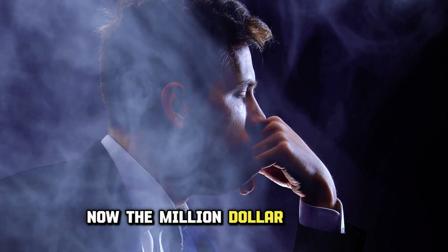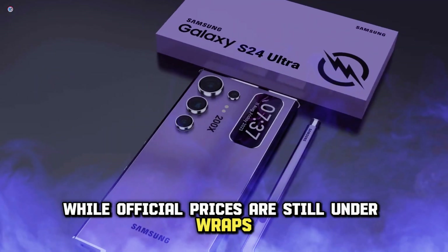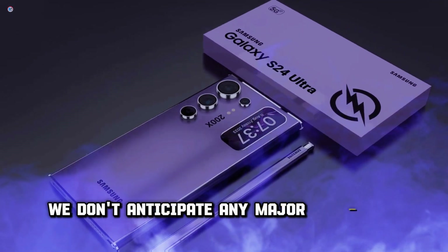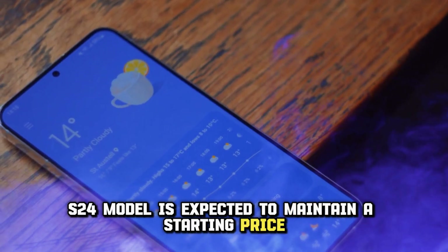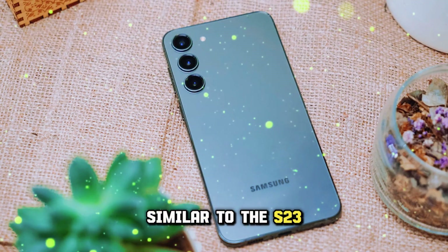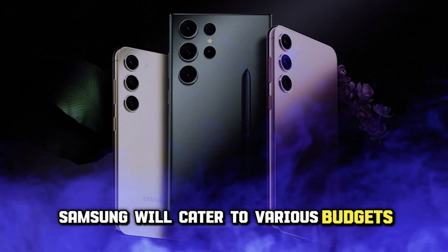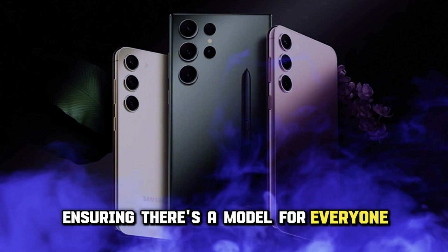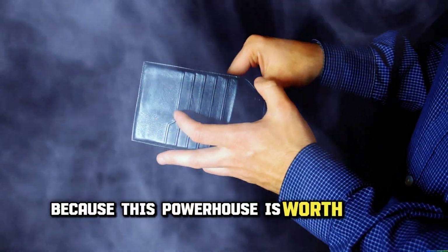Now, the million-dollar question: what's the cost of entry for the Galaxy S24? While official prices are still under wraps, we don't anticipate any major surprises. The base S24 model is expected to maintain a starting price similar to the S23. As always, Samsung will cater to various budgets, ensuring there's a model for everyone. So get ready to open your wallets, because this powerhouse is worth every penny.